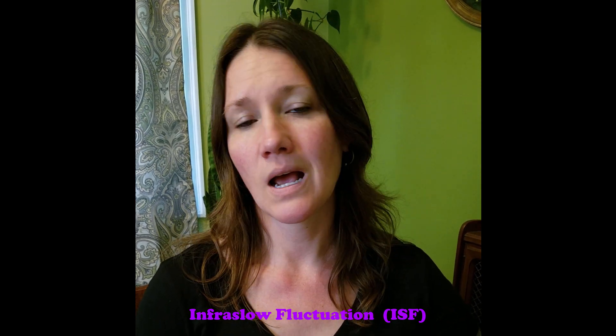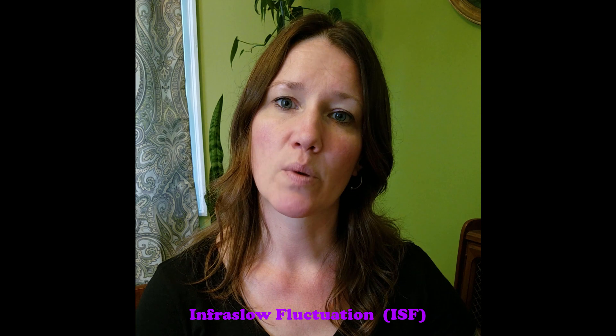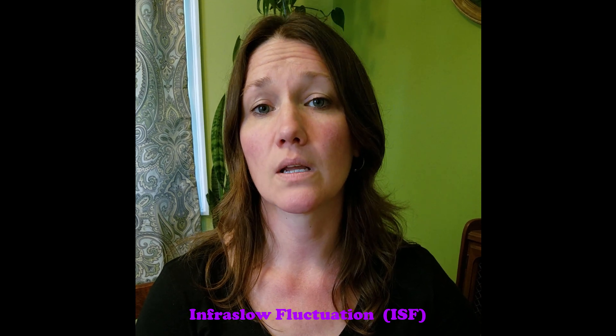The type of neurofeedback that I most commonly practice is called infraslow fluctuation. I don't want to get too technical here, so just as a general overview, the electrical signals that we're picking up with this type of training are some of the slowest brainwaves that are produced. And these brainwaves are very important in helping us regulate our nervous system.